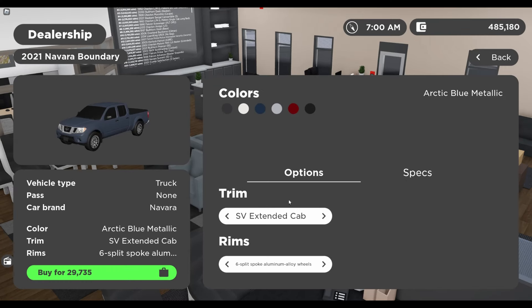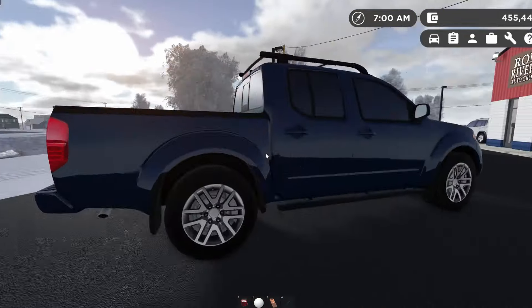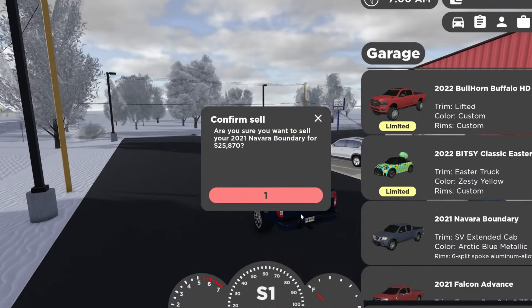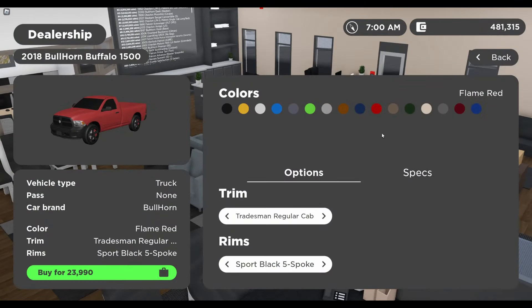This is by far the weirdest glitch I've found. On this specific trim — the SV extended cab — if you purchase it and then spawn it in, it is the completely wrong trim that you bought. And the weirdest part: if you sit in the vehicle, you can actually sell the vehicle and still be driving it. I don't know why this happens, it just does.